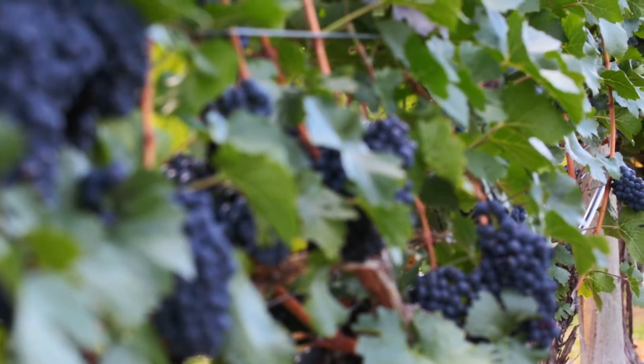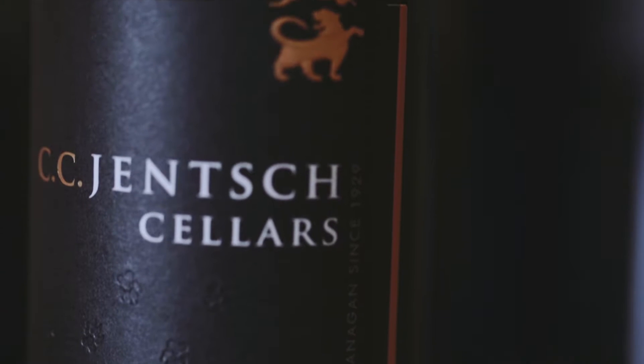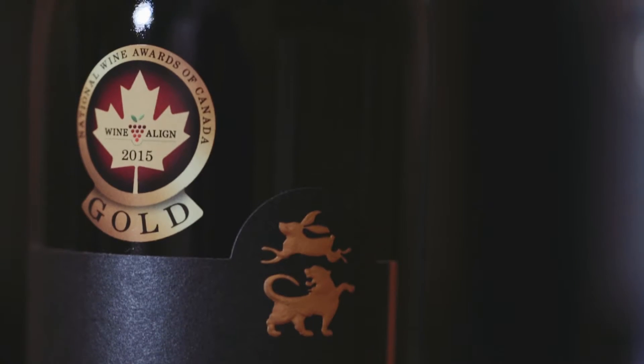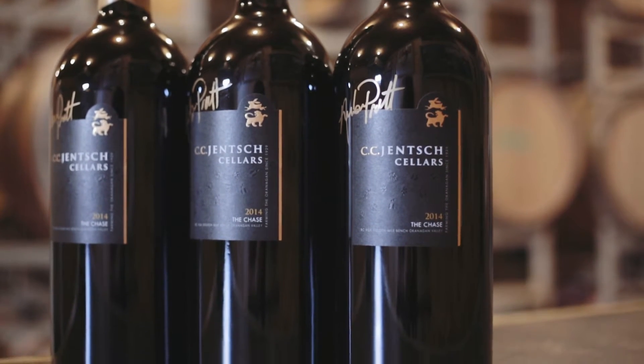We have a wonderful Bordeaux style blend that we call the Chase. This has been a highly recognized and well-awarded wine over the last couple of years. It's a wonderful blend of the Bordeaux style grapes, which offers a wide flavor profile and is appealing and approachable to many red wine fans. This is a wine that you can enjoy with a hamburger or other casual food, but you can also enjoy it very much with a steak or a fancy entrée.